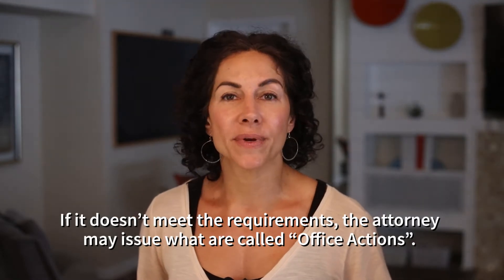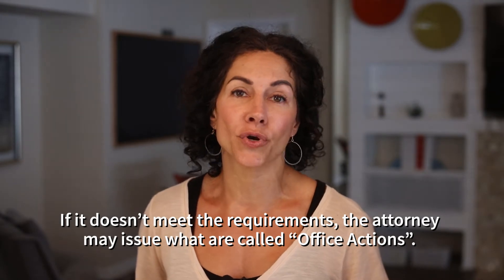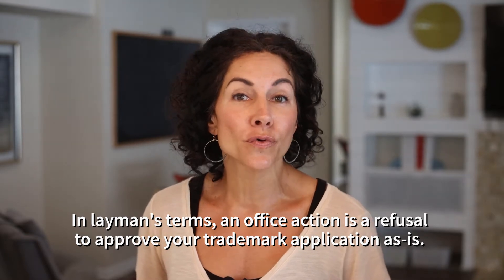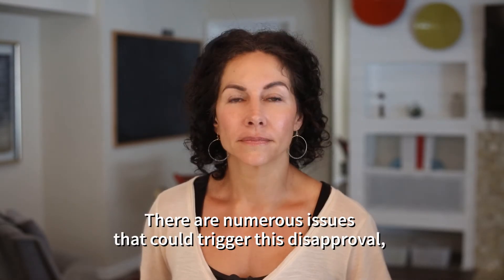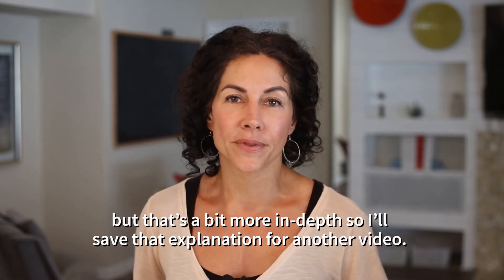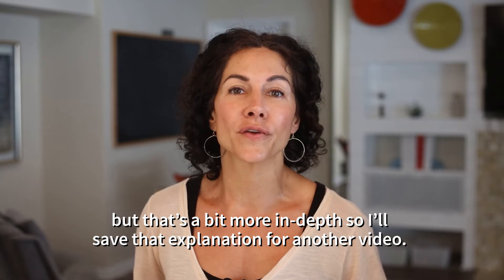If it doesn't meet the requirements, the attorney may issue what are called office actions. In layman's terms, an office action is a refusal to approve your trademark application as is. There are numerous issues that could trigger this disapproval, but that's a bit more in depth, so I'll save that explanation for another video.